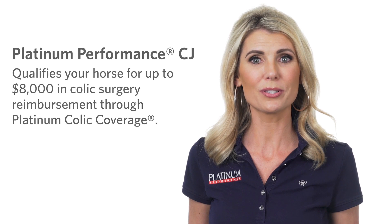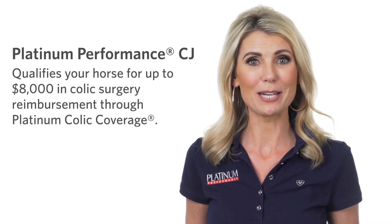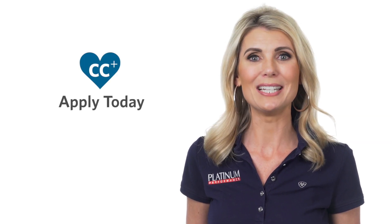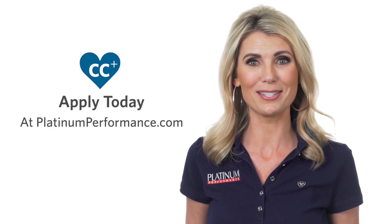Another great benefit of Platinum Performance CJ is that this formula could help to qualify your horse for up to $8,000 in colic surgery reimbursement through Platinum Colic Coverage. Applying for Platinum Colic Coverage is quick and easy and can be done right on our website at PlatinumPerformance.com.